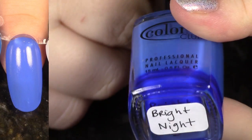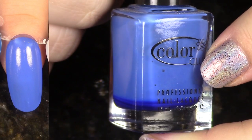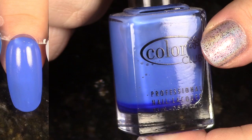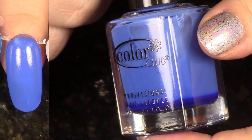We're looking at Bright Night from the Kaleidoscope Summer 2013 collection. I have a few blues like this coming up. This one has an okay formula but it's not the best, so I've decided I'm going to go ahead and pass this along to someone who will wear it because I just don't think about it in my collection.